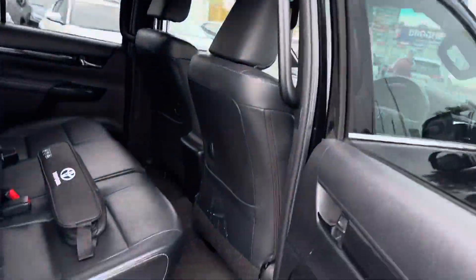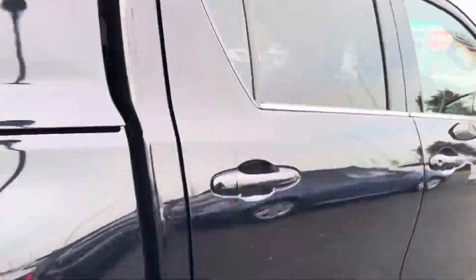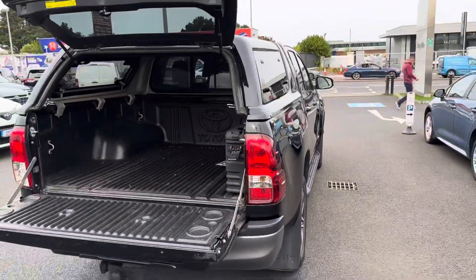One towards the rear, ample legroom and headroom, with ISOFIX attachment points.